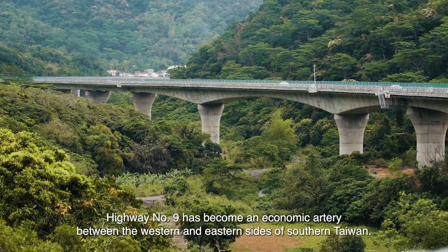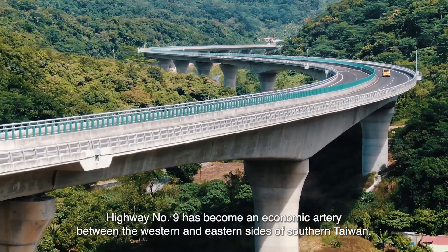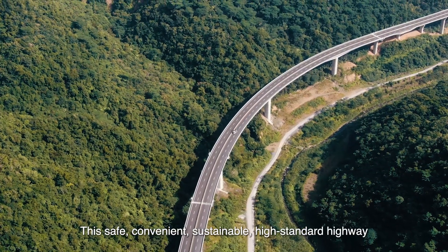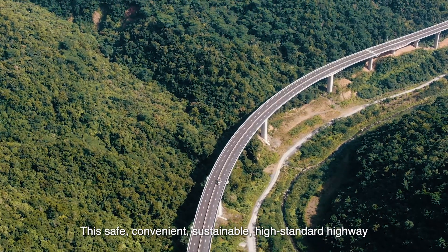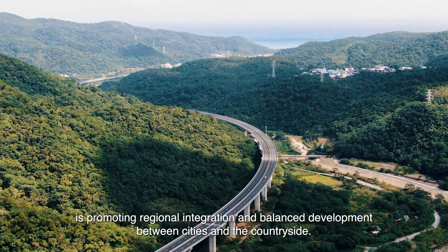Highway number 9 has become an economic artery between the western and eastern sides of southern Taiwan. This safe, convenient, sustainable, high-standard highway is promoting regional integration and balanced development between cities and the countryside.